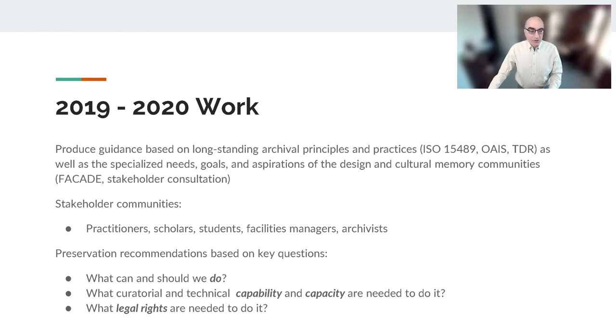Over the past two years, we've worked on guidance based on long-standing archival principles and practices, including various standards for records management, preservation systems, and trusted repositories. These provide a comprehensive framework for the technical and programmatic aspects of archival processing and long-term preservation. Much of our work has been in particularizing these general precepts to the specific case of architectural design data. For that purpose, we looked back on prior research findings such as the MIT Facade Project and the Library of Congress's Architecture Design and Engineering Summit, as well as extensive new stakeholder consultation with architectural practitioners, historians, scholars, faculty, students, and facilities managers, through individual interviews and forum activities.